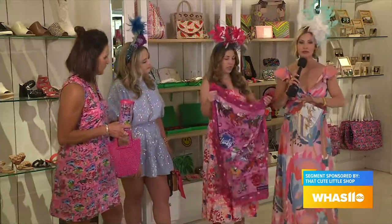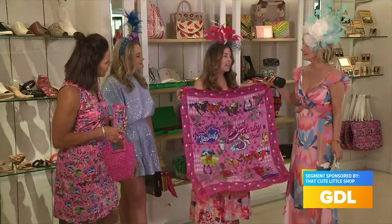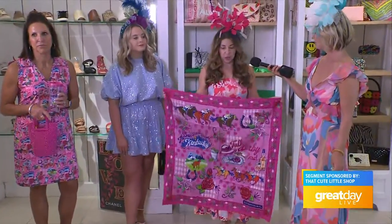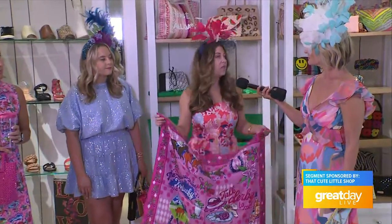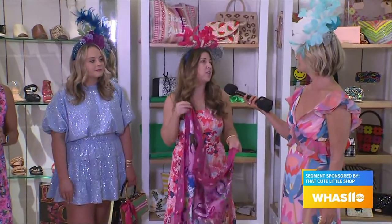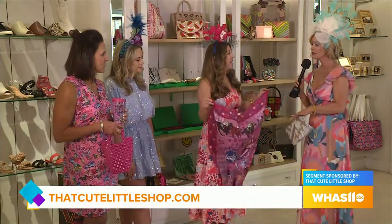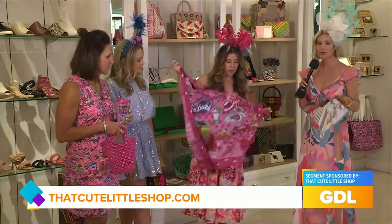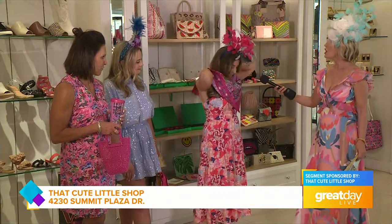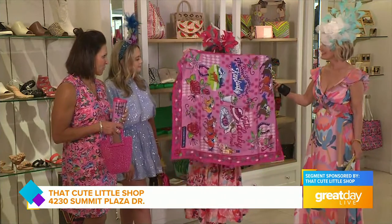Tell me about the scarf — you opened up my eyes to a lot of stuff here. So last night we did a fashion show and a lady bought it to lay on her table as a centerpiece because it was bright and colorful. I think it's really fun with a little white t-shirt and a jean jacket if you want to dress it up — if you're going to a Derby party and wanting a casual look, it's just really pretty. If it's getting chilly or rainy, you could fold it into a triangle to put it up around your neck, do it around the shoulders, and if worse comes to worse, you can just pop it over your hat.